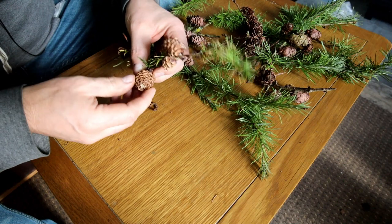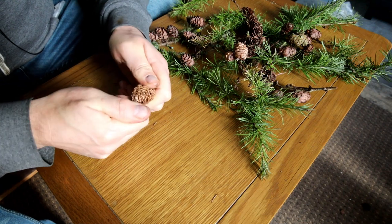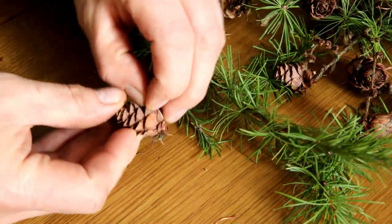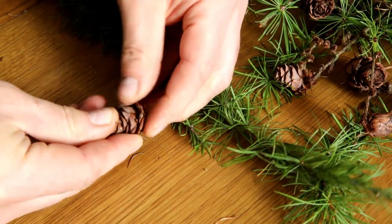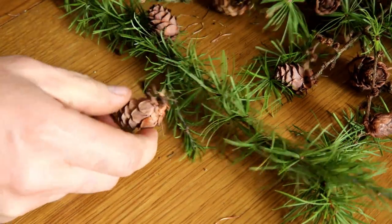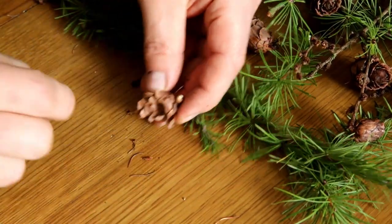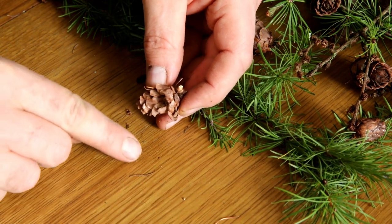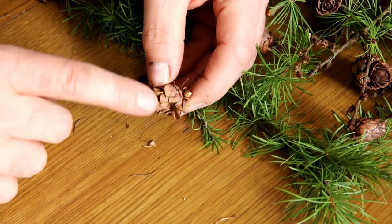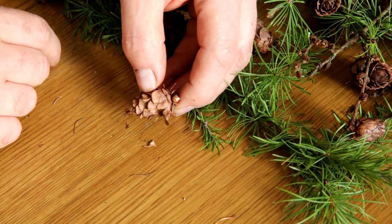Next up we've got larch cones and I've never collected larch before. I presume the seeds are just in here. These cones do have seeds in them but they're not quite ready yet to come out. There's a larch seed - they are only small and they are in here. What I need is for these to expand and dry out and then the seeds will drop out, so I can't collect these yet.